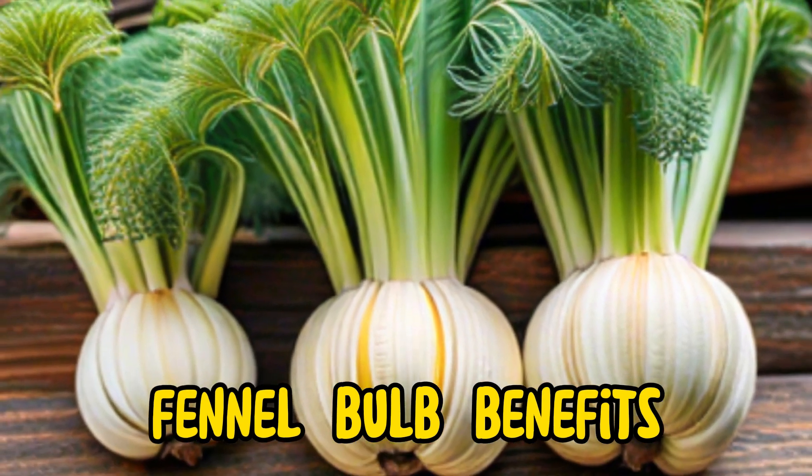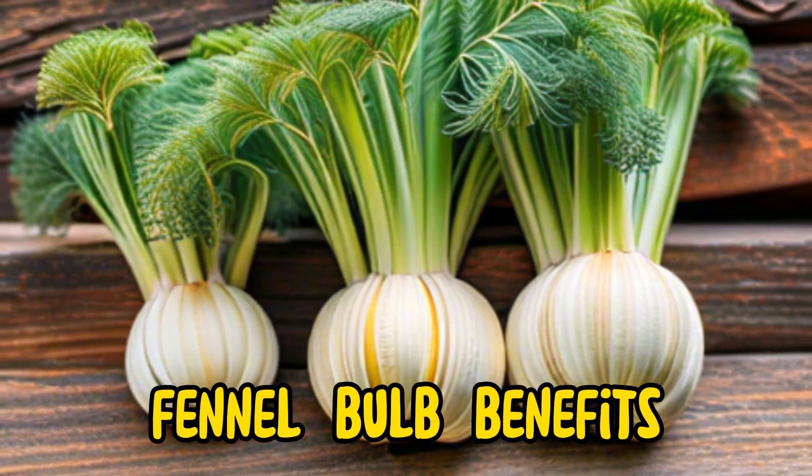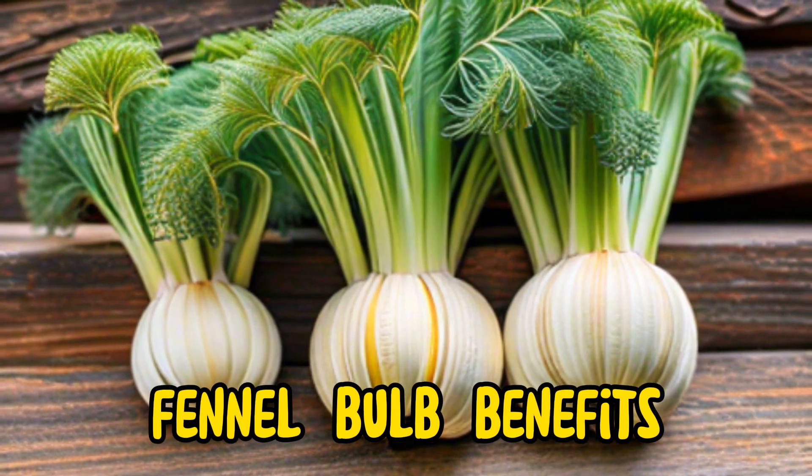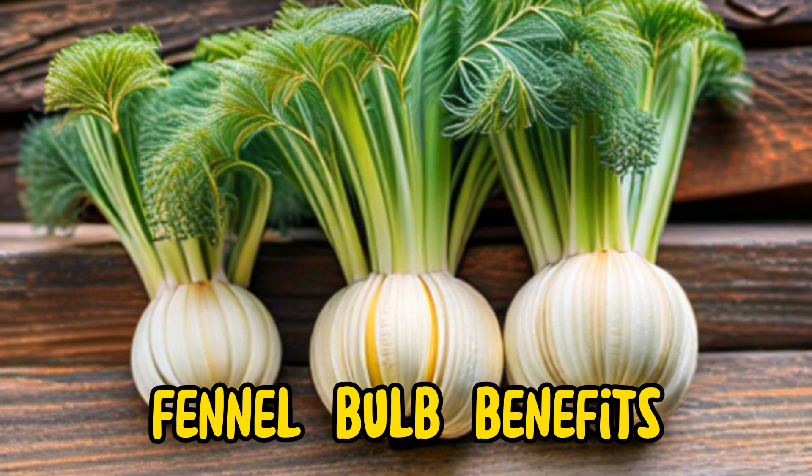Fennel bulb, a crunchy and aromatic vegetable with a mild licorice flavor, offers a plethora of health benefits alongside its unique taste and versatility in cooking. Rich in vitamins, minerals, and phytonutrients, fennel bulb is a valuable addition to any diet.